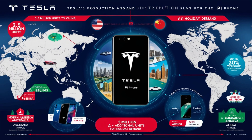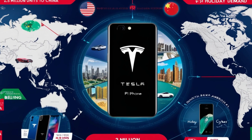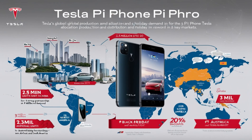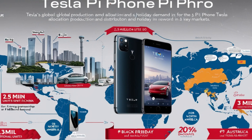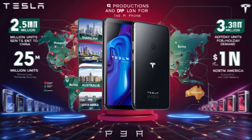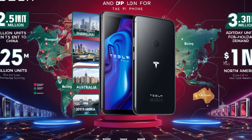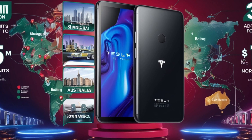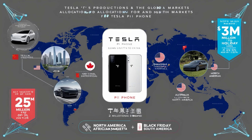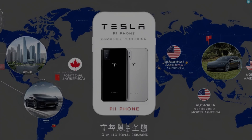China will also play a significant role in Tesla's production plan, with 2.5 million units allocated to cities like Shanghai and Beijing. Tesla aims to capitalize on its strong presence in the region by leveraging local partnerships and its reputation for innovation. As the year progresses, Tesla will meet holiday demand with an additional 3 million units distributed globally. North America remains a priority with promotions of up to 20% during events like Black Friday and Cyber Monday. Australia will receive 500,000 units, while emerging markets in Africa and South America are also key targets.